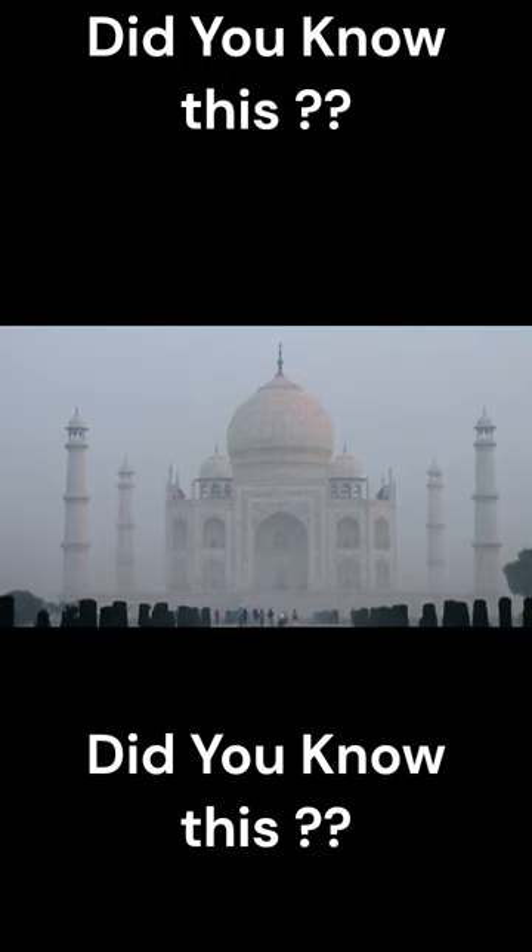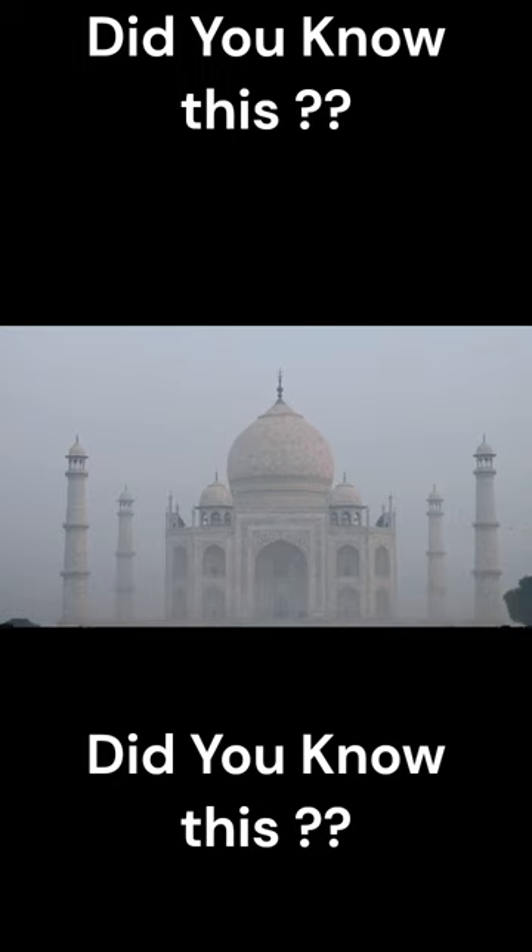The Taj Mahal was designated as a UNESCO World Heritage Site in 1983 and is considered one of the finest examples of Mughal architecture.